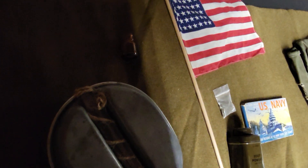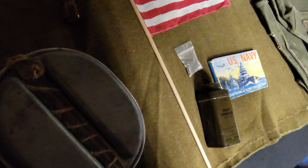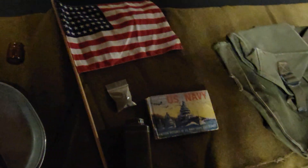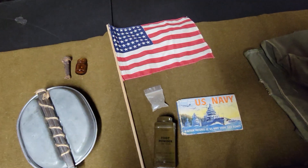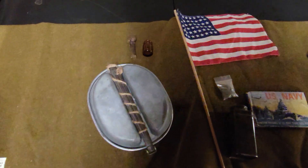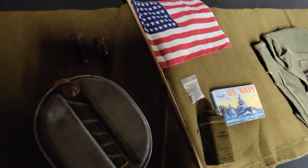Okay, I found it. This is a bolt from the Higgins boats — it came from Omaha Beach. Obviously the Higgins boats were used to bring our troops on to shore during the invasion.